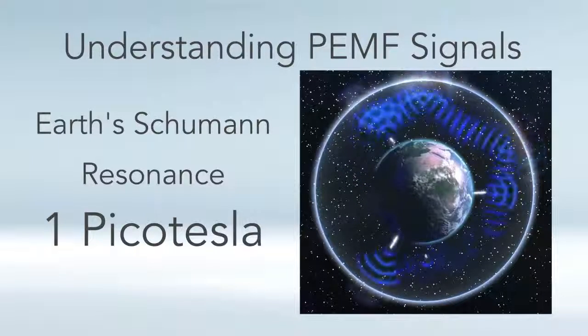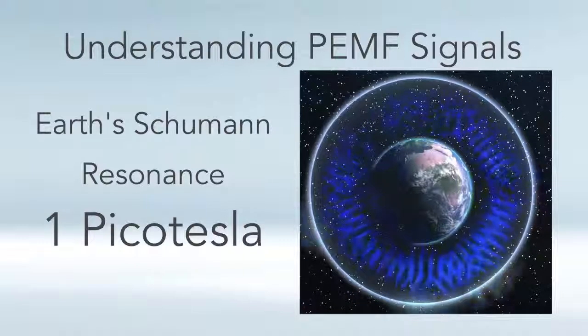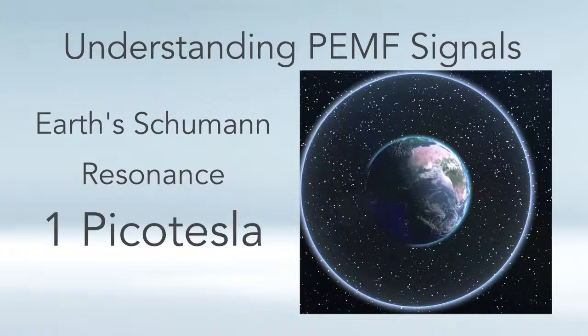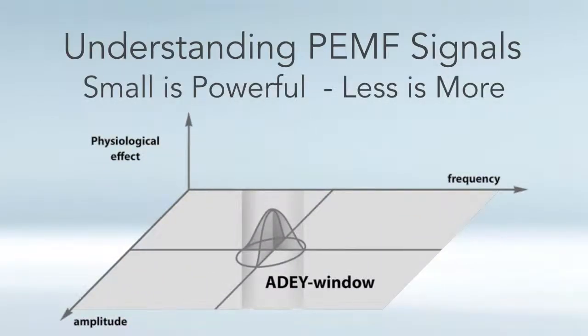The earth's Schumann resonance has been proven to be an essential element of health, just like food, water, air, and oxygen. So what we need is actually very, very weak. There's a saying: small is powerful, less is more.